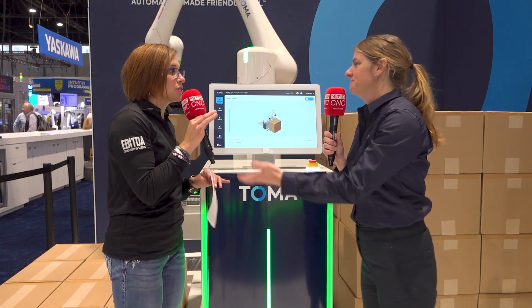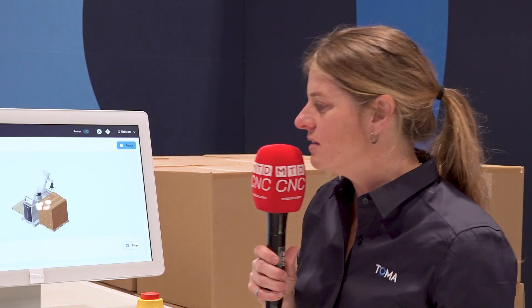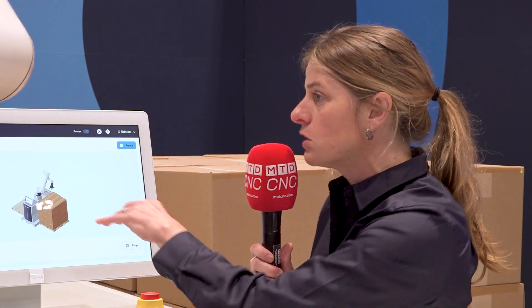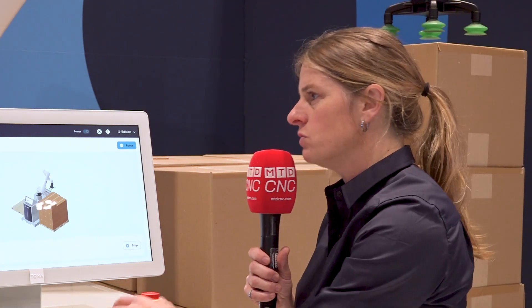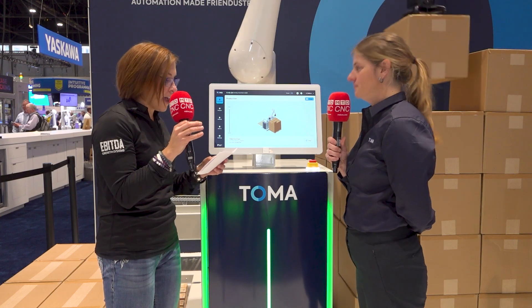That would be a great feature for me because I tend not to pay attention, but the slightest movement would definitely catch my attention. Another thing we added: when the operation starts, the first box moves at under 400 millimeters per second — lower than the normal program speed — and after that it starts moving a bit faster. This gives people time, if they're not in the right zone, to move away and understand that the robot is in action.